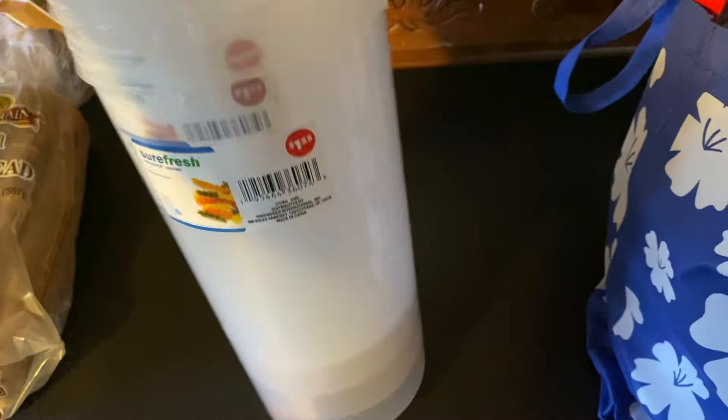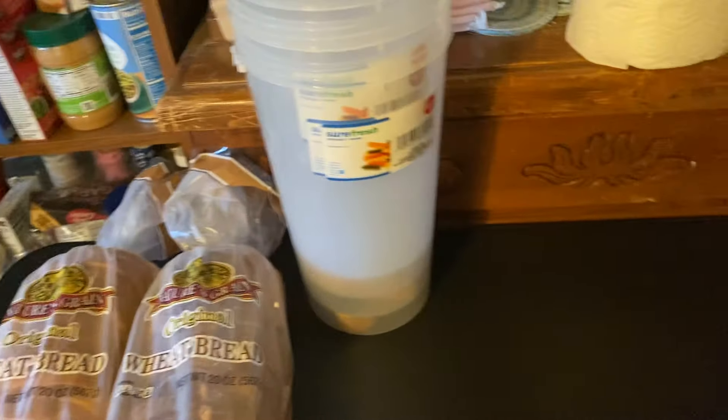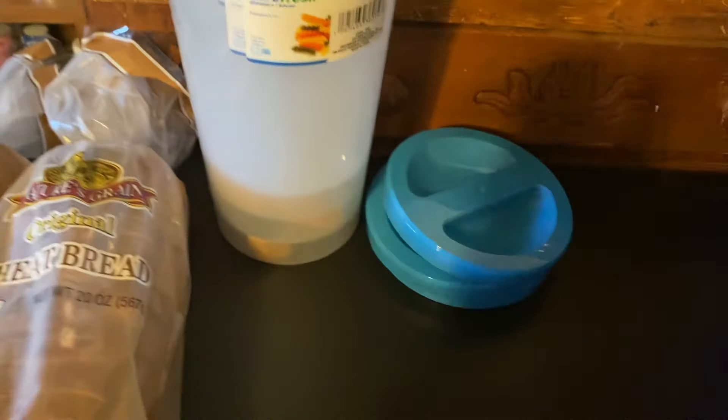Then I ended up getting four more storage containers and all the lids to go with them right here. The reason why I got more is because I bought more beans and got some more rice today at the different stores.